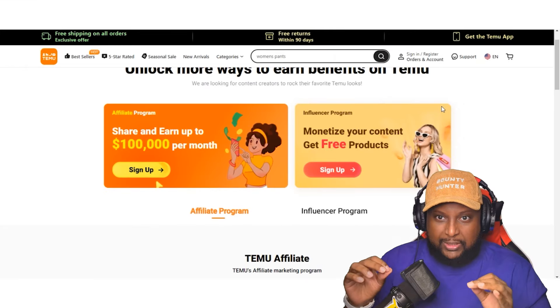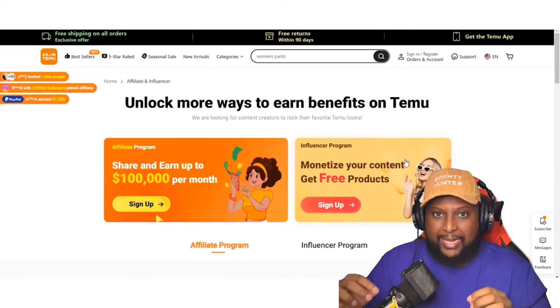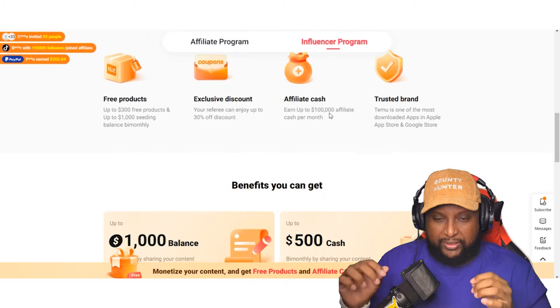Unveil the potentials. Click on the affiliate and influencer program section to explore the possibilities. Here, you'll see how you could rake in up to $7,000 per week by becoming part of their affiliate program.